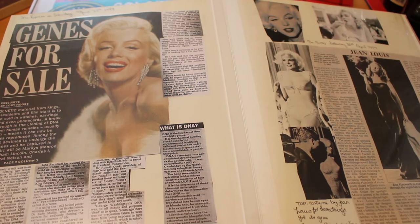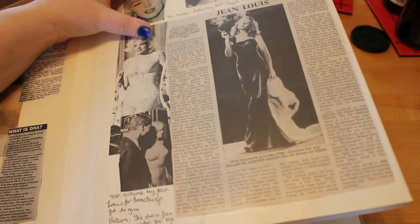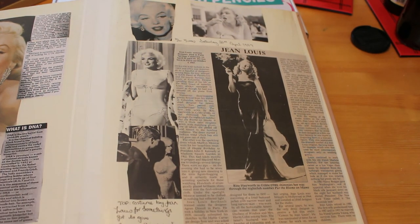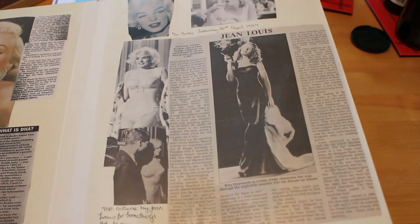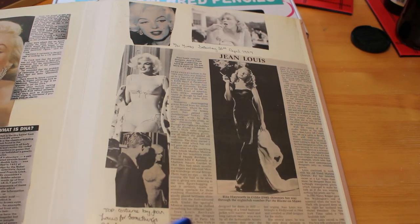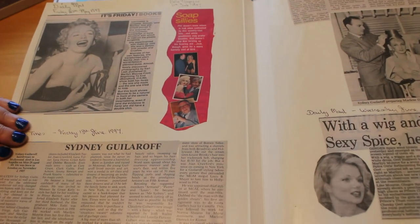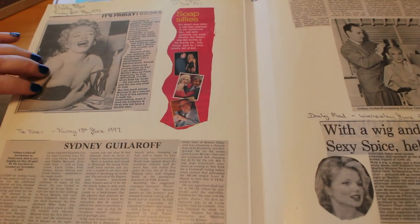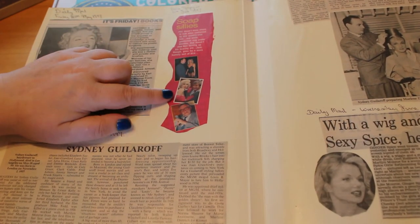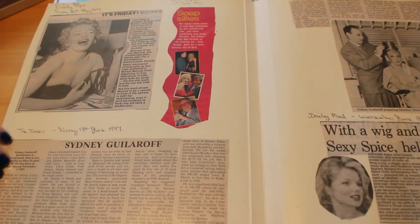On the next page we have an obituary of costume designer Jean Louis, who designed the costumes for 'Something's Got to Give' and also the Happy Birthday Mr. President dress, among others - there's Rita Hayworth too. Brilliant designer. Like I said, when somebody in Marilyn's circle dies and I find an obituary, I do tend to put it in the scrapbook. On the next page there's Friday Books with the Earl Leaf book of Marilyn from beginning to end, and an obituary of Sydney Guilaroff the hairdresser who died in '97 on May 28th.